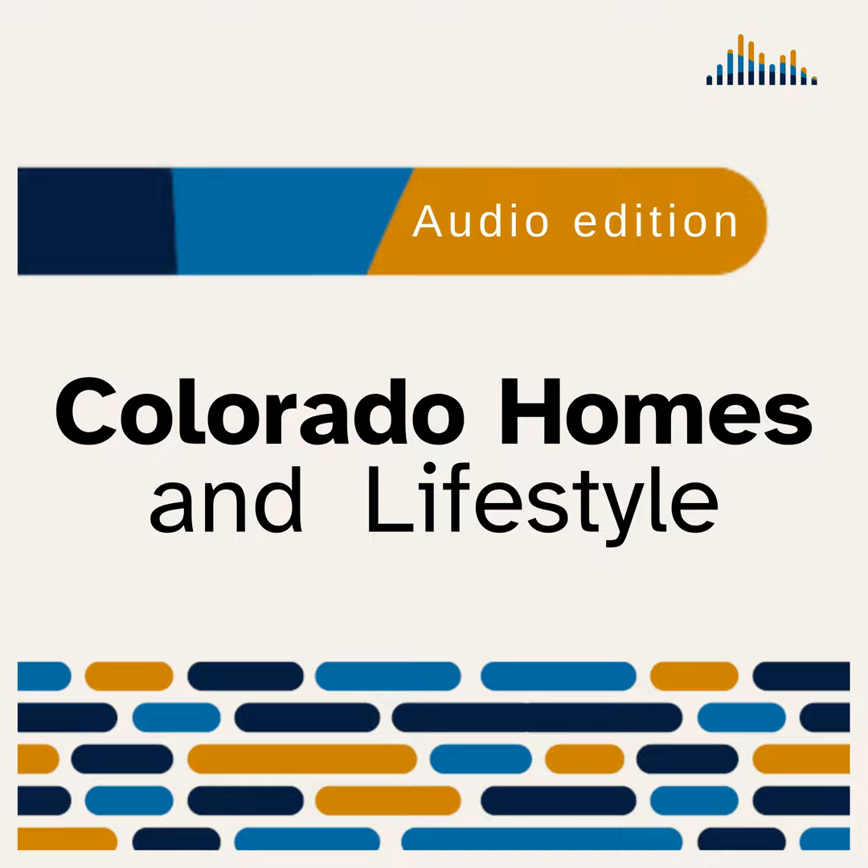Thank you for joining us for the Colorado Homes and Lifestyles May-June 2022 edition. My name is Jerry Jangra. You've been listening to Colorado Homes and Lifestyles, where style comes home. If you enjoyed this program, please register for our free services at www.aftersight.org or by calling 303-786-7777.